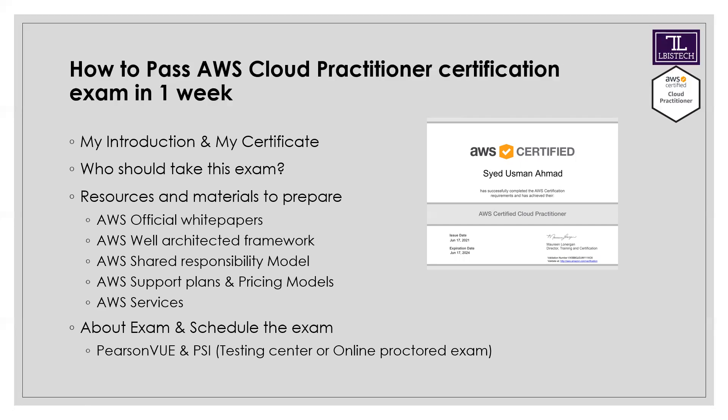First of all, which exam should you prepare for? If you have IT experience and you are in the software or IT industry, I want to motivate you — this exam is not difficult. It is not a tough thing to manage. You can prepare quickly, and with your basic knowledge of IT, you can pass the exam.